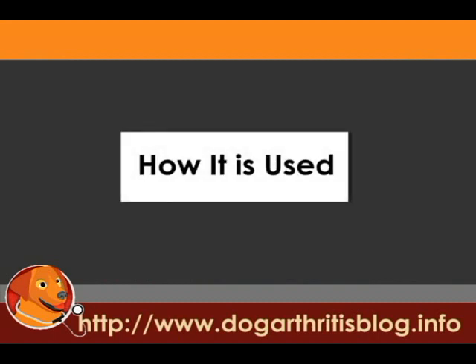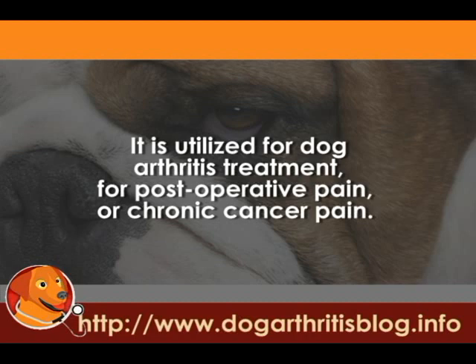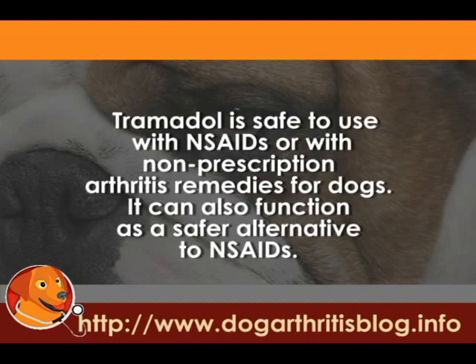How it is used: Tramadol is used to treat moderate to severe chronic pain. It is utilized for dog arthritis treatment, for post-surgery pain, or chronic cancer pain. Tramadol is safe to use with NSAIDs or with non-prescription arthritis remedies for dogs. It can also function as a safer alternative, especially for NSAIDs.